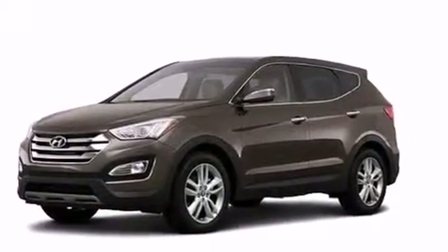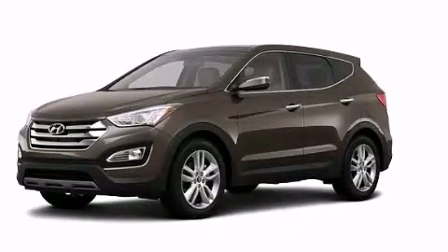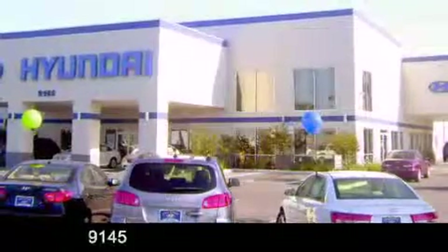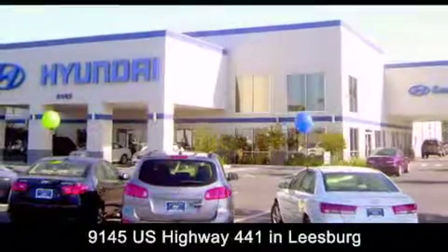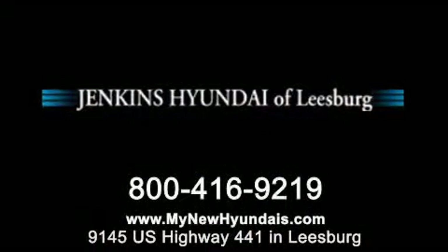Contact us today and schedule your opportunity to see this automobile in person. Jenkins Hyundai of Leesburg is conveniently located at 9145 U.S. Highway 441 in Leesburg. Contact us to find out about our financing specials or visit us at MyNewHyundais.com.